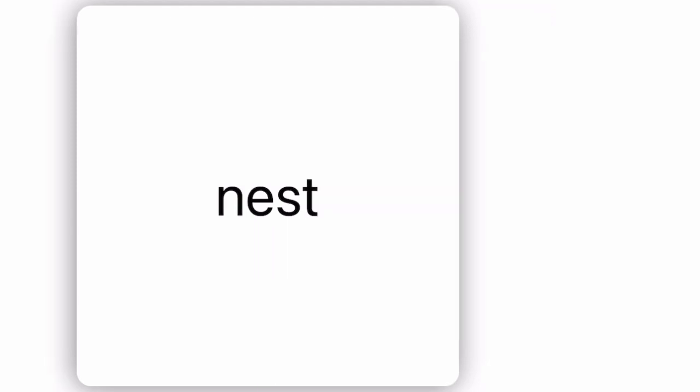M for mouse. N for nest. O for orange. P for pig.